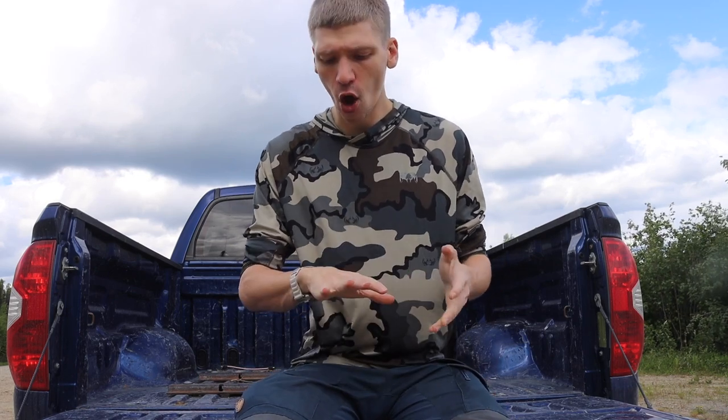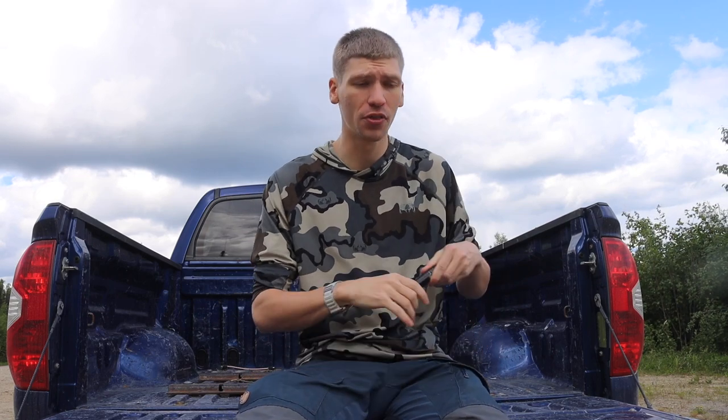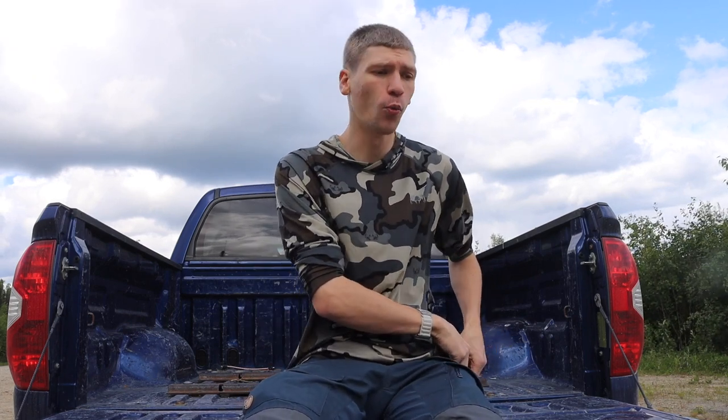I got to thinking the other day when I was watching a video about them on YouTube — why don't I carry one of those? I carry a lot of stuff, as you guys are probably familiar with: things like lights, pens, multi-tools, knives. But why don't I carry an EDC pouch myself? Well, here is the most simple answer.